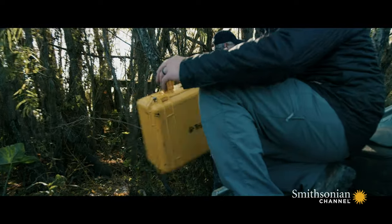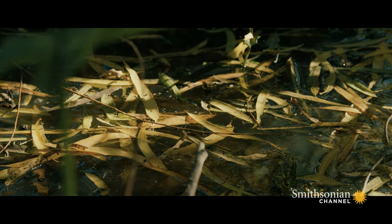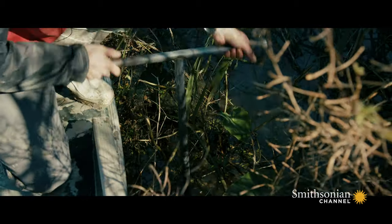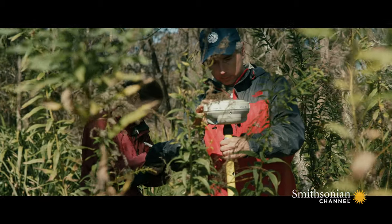A lot of the history of coastal Louisiana is buried in the sediments of the marshes that are here. And so by looking at the coastal system, we can get a record of the environment.